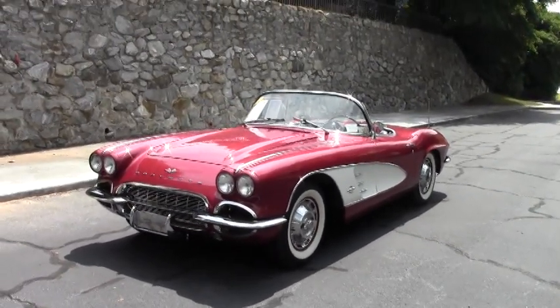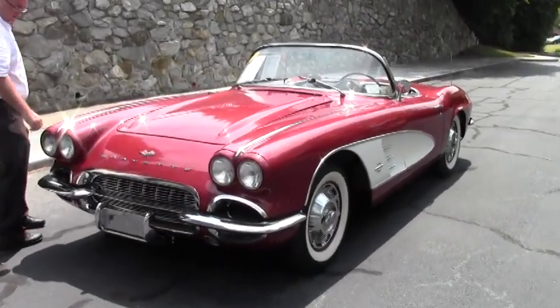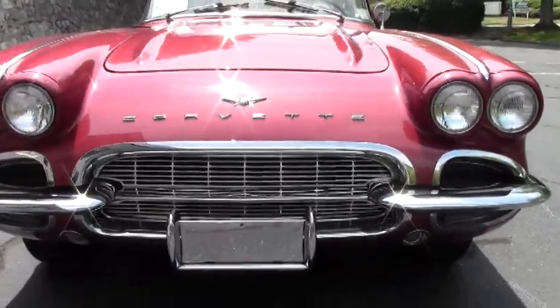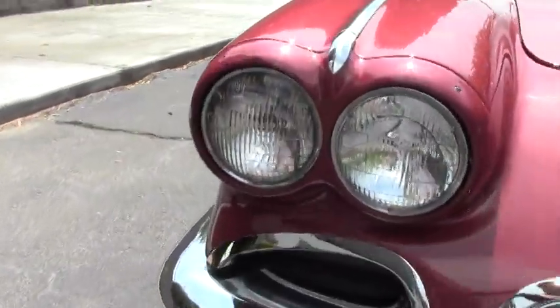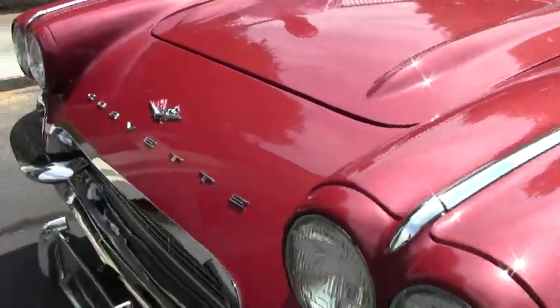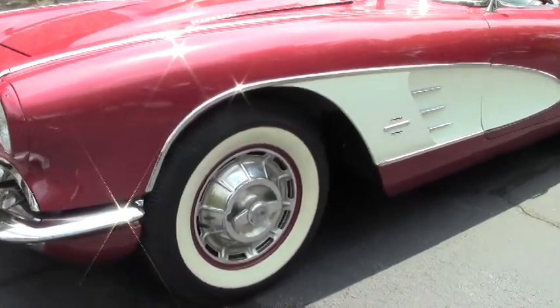This beautiful car is in excellent shape. I would call the paint very good to excellent. The chrome as well, all very very nice and shiny. Our emblems are in great shape as well as our headlights. The beautiful white wall tires — these are bias ply tires that this car is running on and they are in excellent shape.